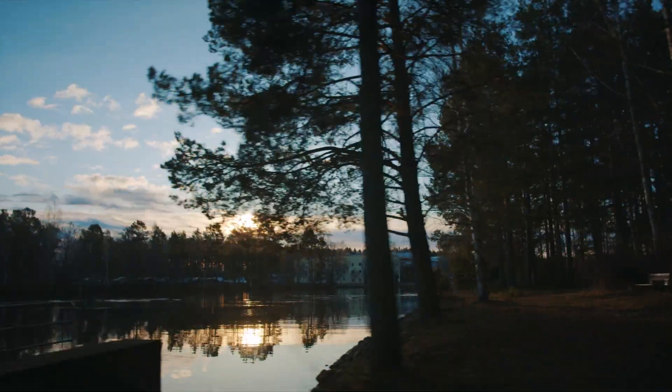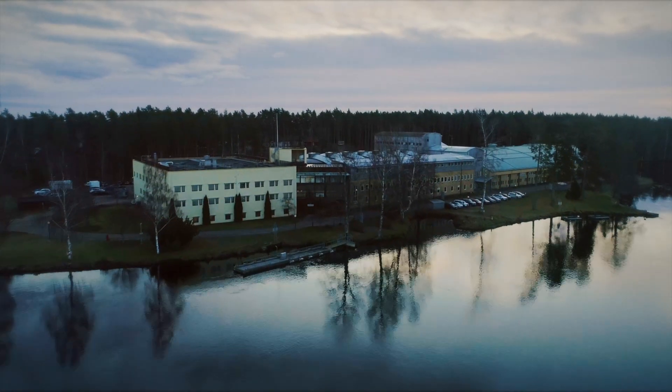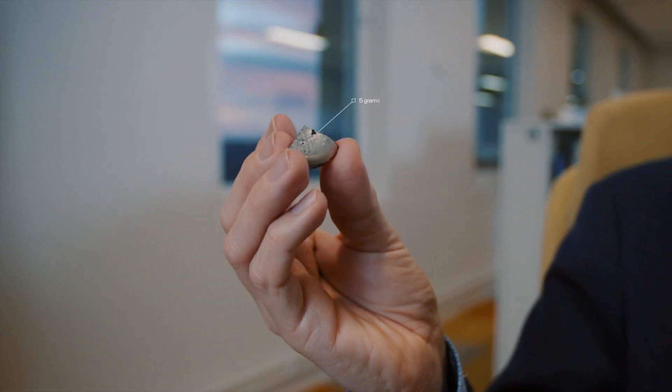Right now, we are at the stage where we are completing a pilot plant together with the steel industry in Sweden. Instead of forming CO2 as a result of making iron and steel, we only form water vapor. Here is a quarter of a piece of iron made in the laboratory. The first reaction was honestly — it actually works.